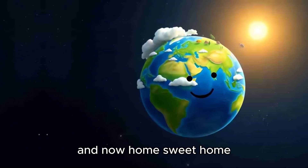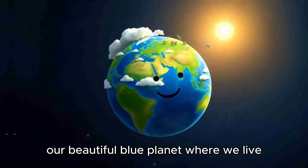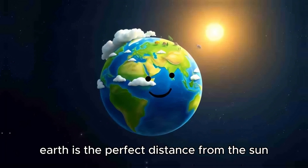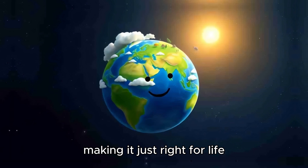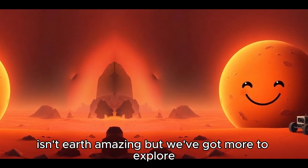And now, home sweet home — we've arrived at Earth, our beautiful blue planet where we live, breathe, and play. Earth is the perfect distance from the sun, making it just right for life. Isn't Earth amazing? But we've got more to explore.